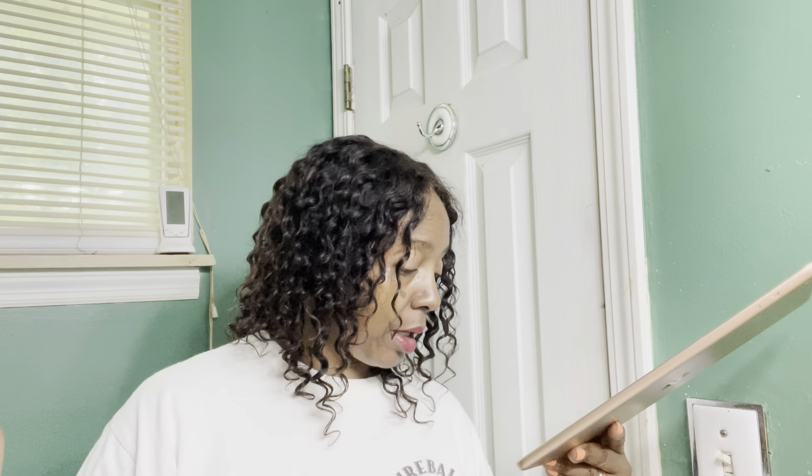Hey party people, welcome back to my channel, it's Patricia. This week is spring break and I have absolutely no plans — just been sitting around the house like a lazy couch potato. I finally finished going through my bricks, so we're going to do a nice long video today covering all the housekeeping, bricks, Mother's Day, and a new discovery.